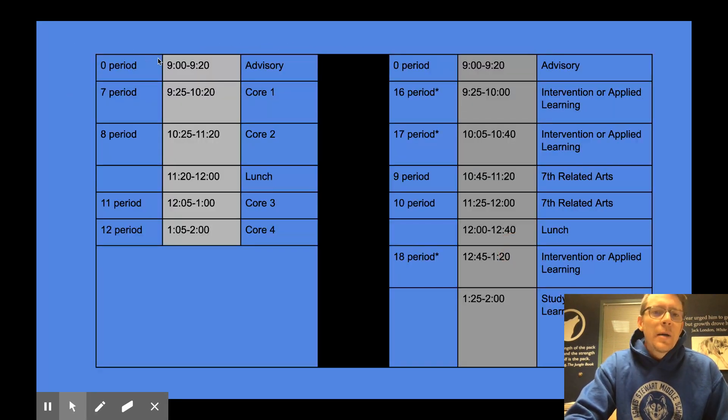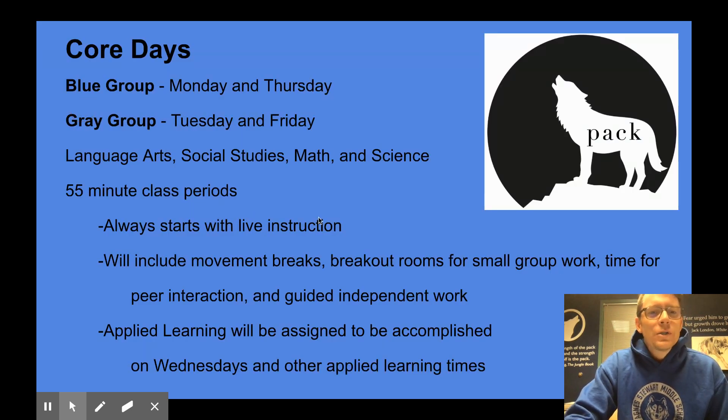Coming back to that, we're going to look at the core days — that's this left side of the column here. In this example it's periods seven, eight, eleven, and twelve on the seventh grade gray schedule. For the blue group, core days are Monday and Thursday; the gray group has their core days on Tuesdays and Fridays. These core days consist of four periods of core instruction plus advisory — so five periods total on those days.